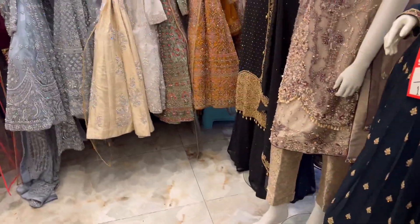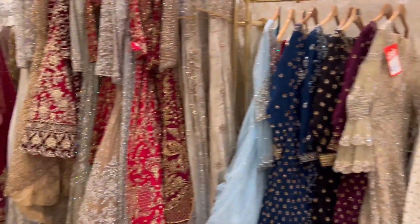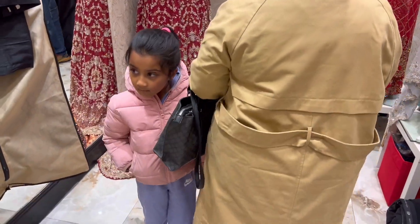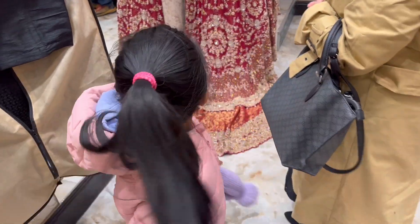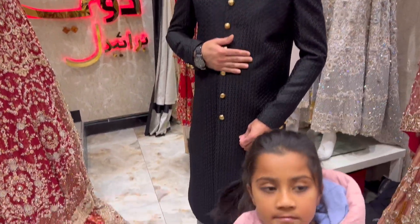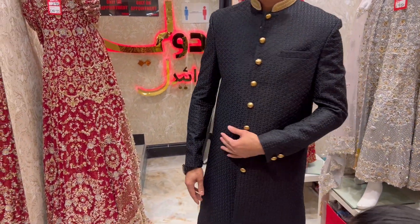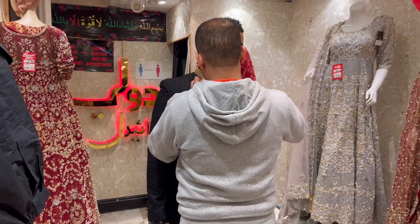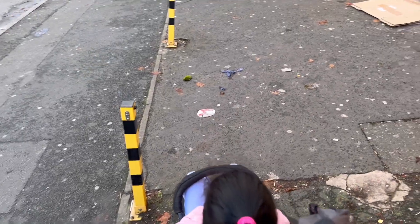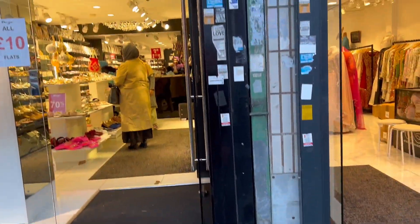Yeah, you have quite a good variety in here. Daddy's trying it on - this is his wedding outfit. So we've got our sherwani, he's just going to put it away now.